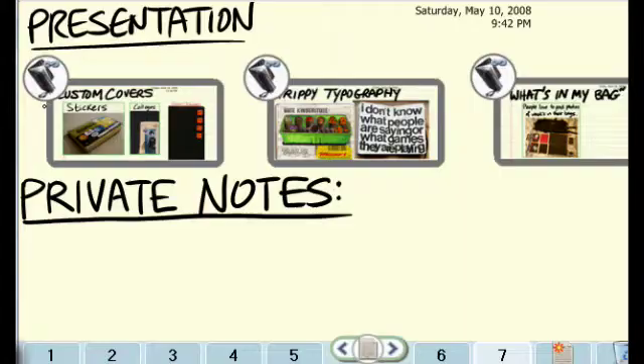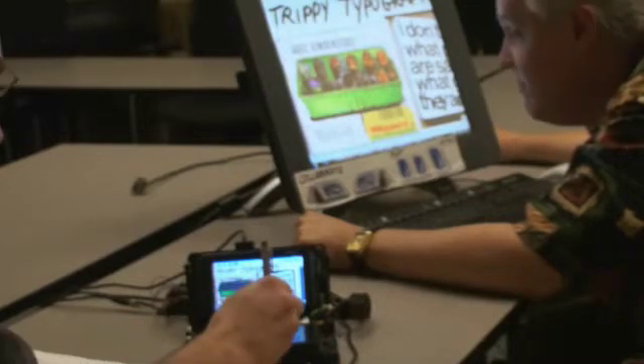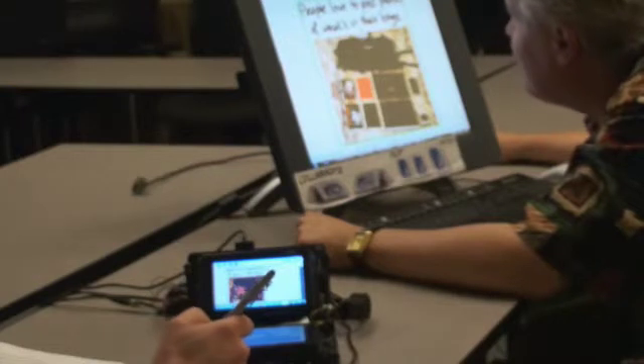Now the day of the presentation has come. Joe flips his Codex to the laptop posture and projects from the top screen. He can look at his speaking points and drive his presentation from the bottom screen. He covers how customization is a big deal in paper notebooks — it has to be very personal.